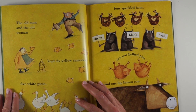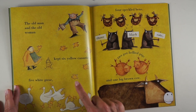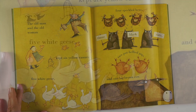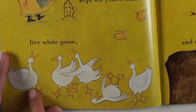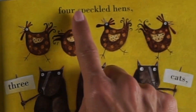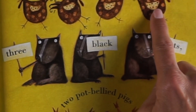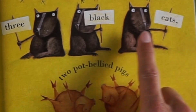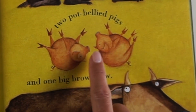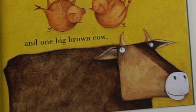The old man and the old woman kept six yellow canaries — let's count them: one, two, three, four, five, six. Five white geese: one, two, three, four, five. Four speckled hens: one, two, three, four. Three black cats: one, two, three. Two pot-bellied pigs. And one big brown cow.